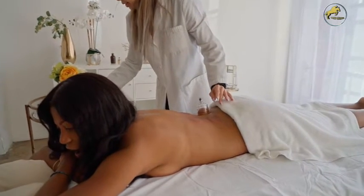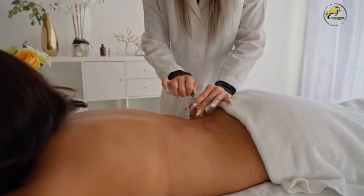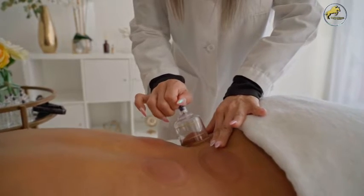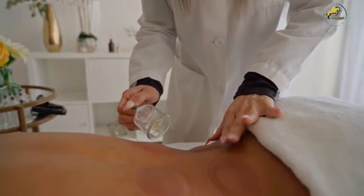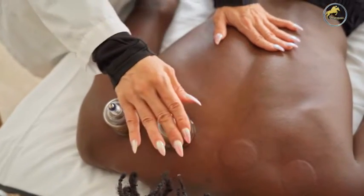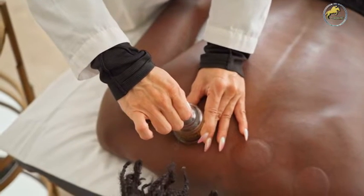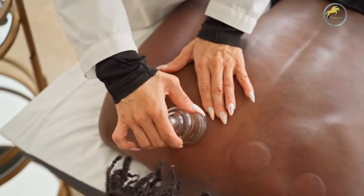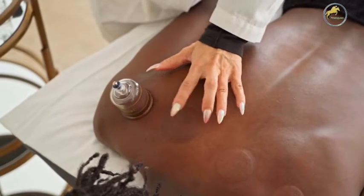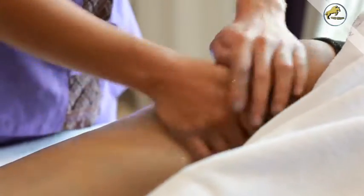Chiropractic adjustments are safe when performed by someone trained and licensed to deliver chiropractic care. Serious complications are overall rare, but may include a herniated disc or worsening of an existing disc herniation, compression of nerves in the lower spinal column, or a certain type of stroke after neck manipulation. Always let your chiropractor know if you have conditions such as severe osteoporosis, numbness, tingling or loss of strength in an arm or leg, cancer in your spine, an increased risk of stroke, or a known bone abnormality in the upper neck.